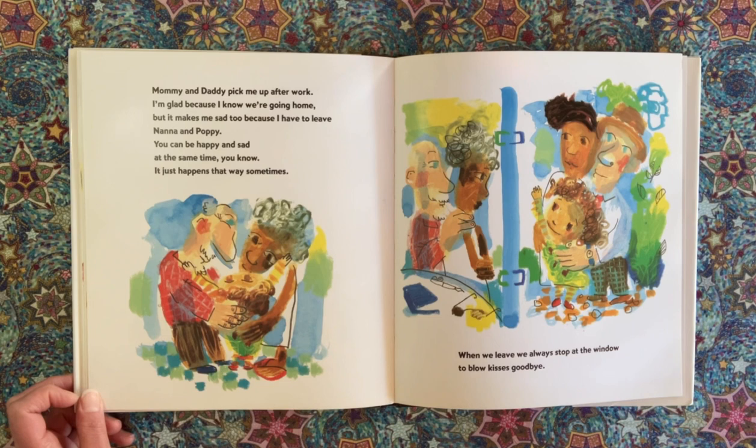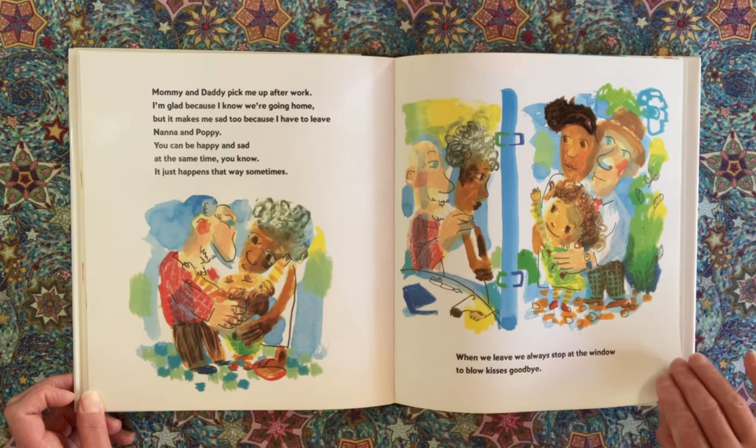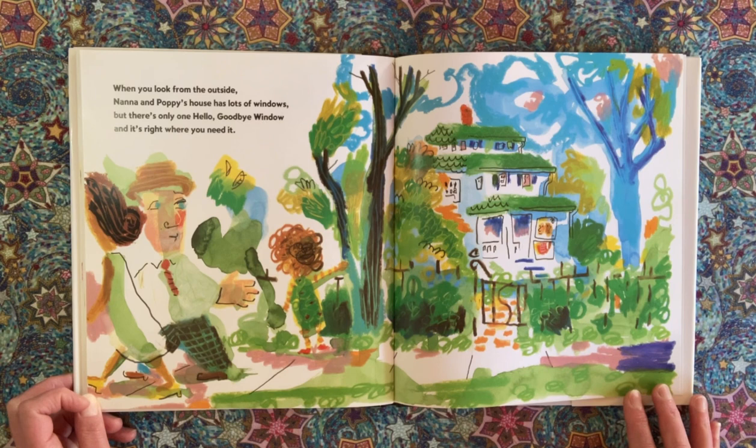Mommy and Daddy pick me up after work. I'm glad because I know we're going home, but it makes me sad, too, because I have to leave Nana and Poppy. You can be happy and sad at the same time, you know — it just happens that way sometimes. When we leave, we always stop at the window to blow kisses goodbye. When you look from the outside, Nana and Poppy's house has lots of windows, but there's only one Hello Goodbye Window, and it's right where you need it.